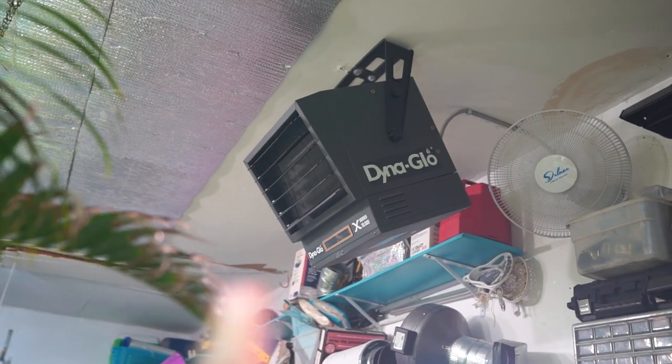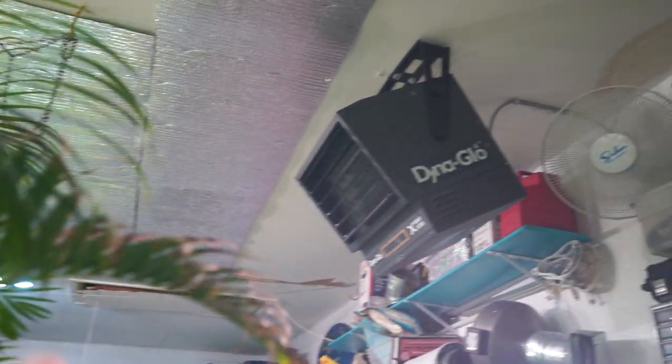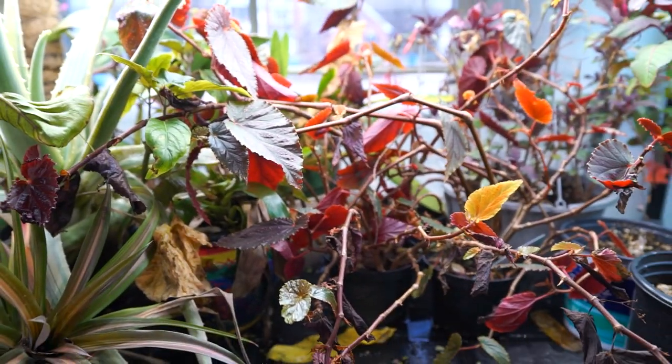I'm going to turn this off, but it's still on the cooldown portion. It's taking a while. It'll turn off soon. It smells like a hairdryer out here. I'm going to do some pruning over here.